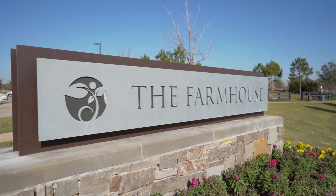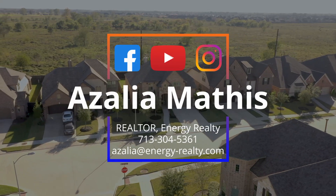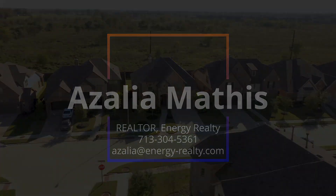Want to experience 731 Fig Leaf Lane for yourself? Call us today! We'll see you in the next one!